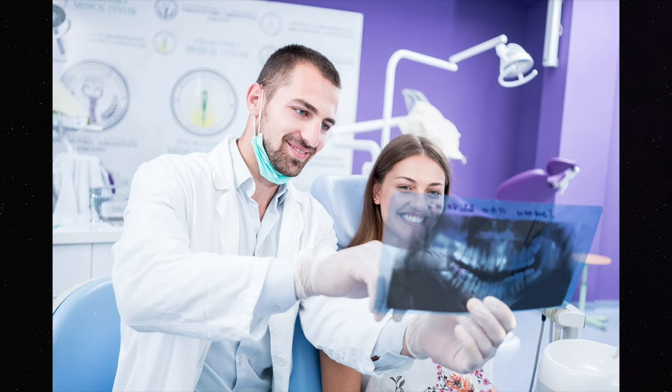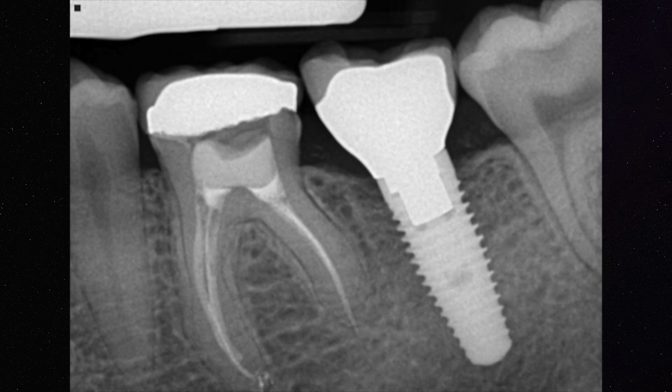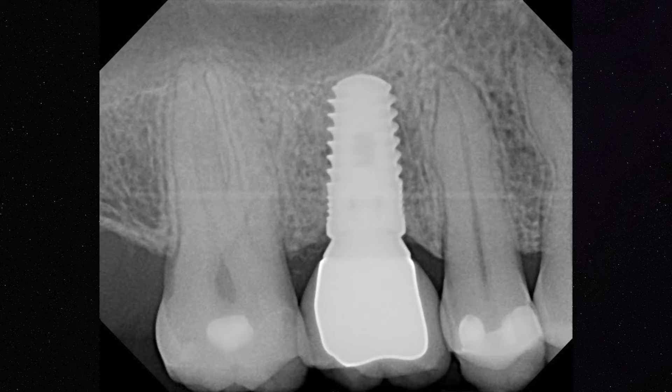One thing that we always do every year is take x-rays of the implant site to identify whether we're having any bone loss around the implant. We can look at the threads of the implant juxtaposed with the bone around the implant, and that gives us an idea of how strong the implant is.